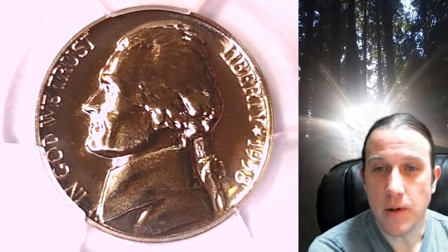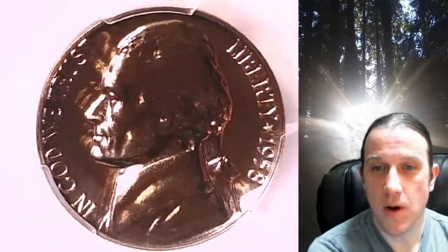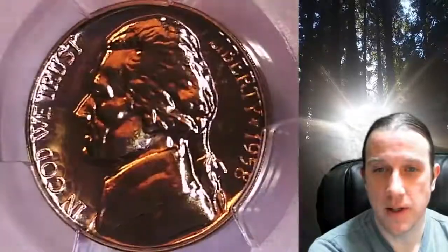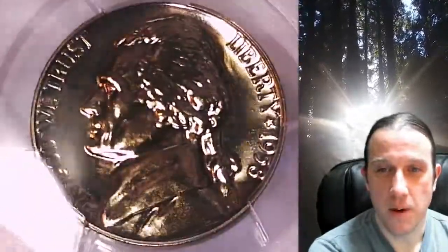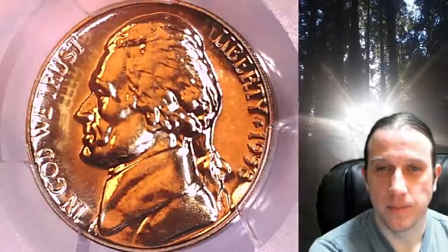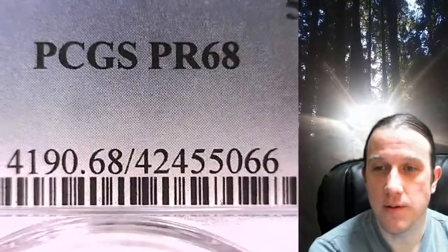Welcome to Time Traveler's Coin Exchange. The next coin we're going to take a look at is a proof 1958 Jefferson nickel. This is a proof nickel from the Philadelphia Mint. It has been graded by PCGS and they graded it proof 68.